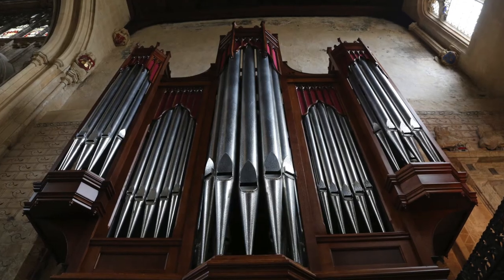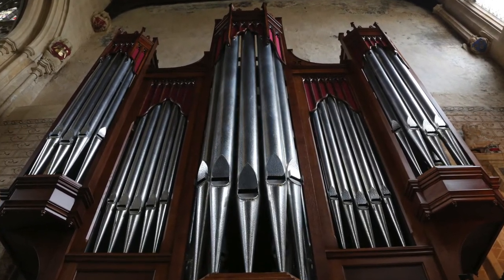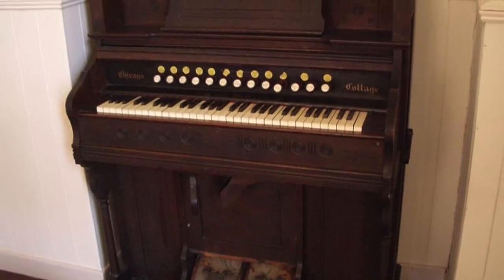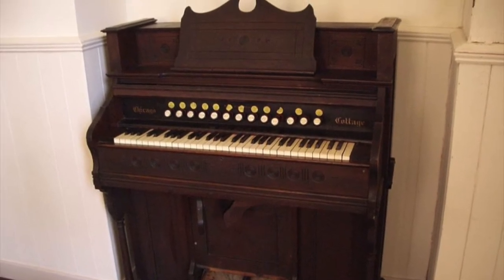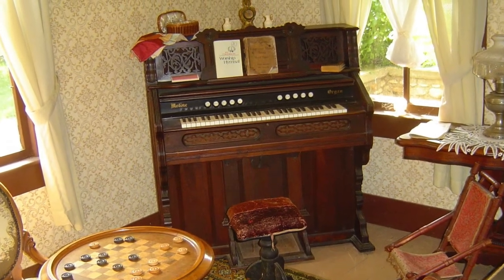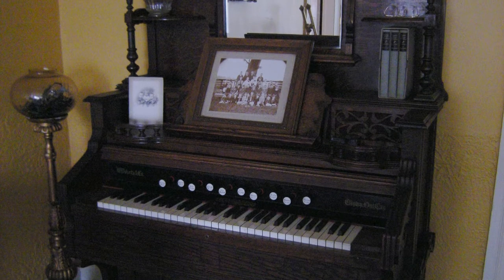As the pipe organ grew in popularity, people wanted to be able to have one of their own, but they were too large and expensive for an average person to have in their home, which led to the development of the pump organ in the early 1800s. Reed organs typically have two foot-pumped bellows and a large assemblage of reeds controlled by two stop levers. Although usually confused for a piano at first glance, pump organs produced sound by blowing air across metal reeds in the piano-like cabinet, making them aerophones.